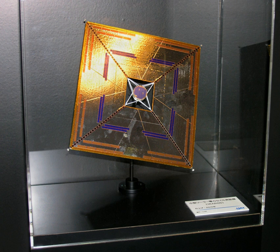The IKAROS probe is the world's first spacecraft to use solar sailing as the main propulsion. It was designed to demonstrate four key technologies: deployment and control of a large, thin solar sail membrane.